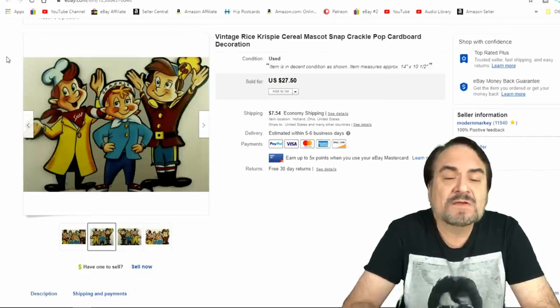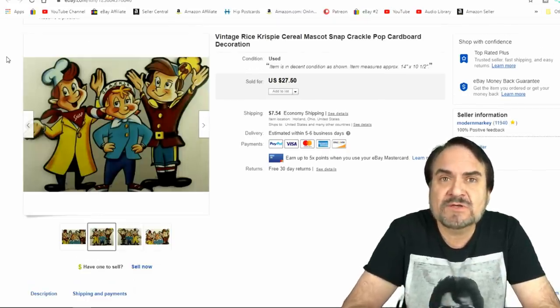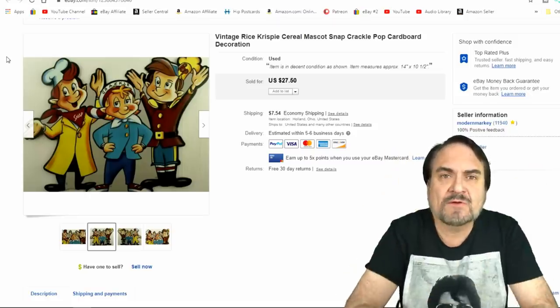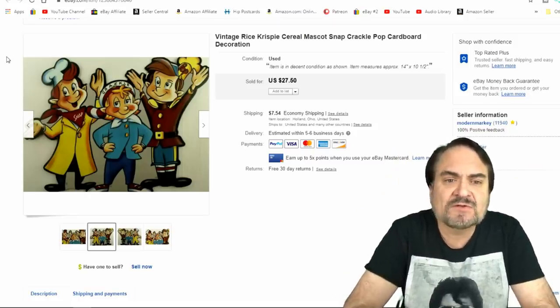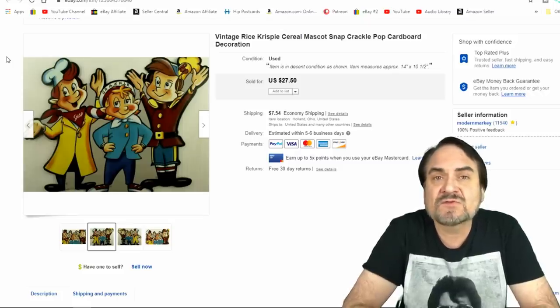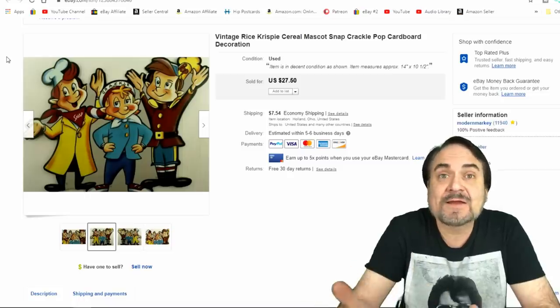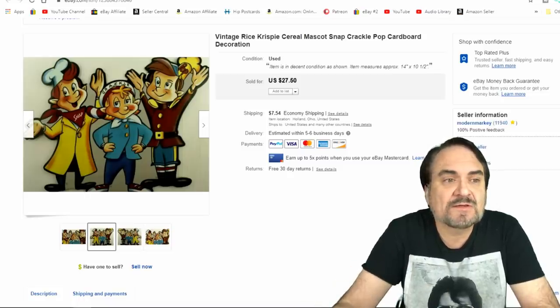This next item is a Rice Krispie Treats advertising sign that would have hung in a store. It has holes to be mounted to the ceiling and it's 14 inches tall — a nice example. I sold it for $2,750, and I got like a dollar into it. So no big deal on that.